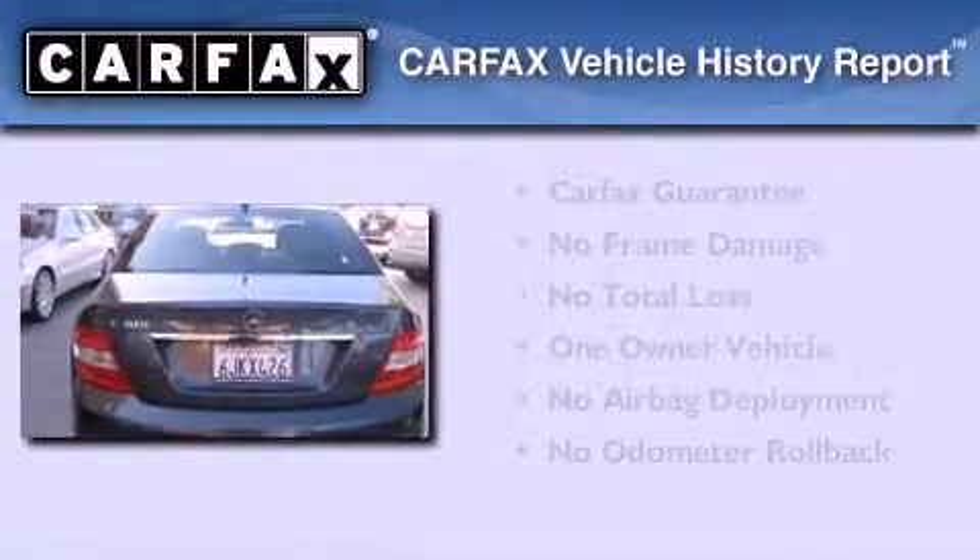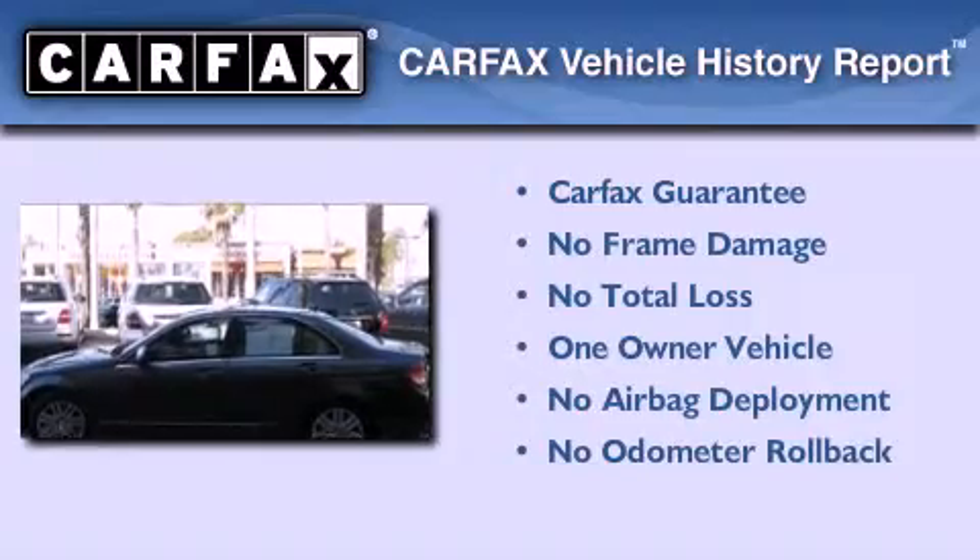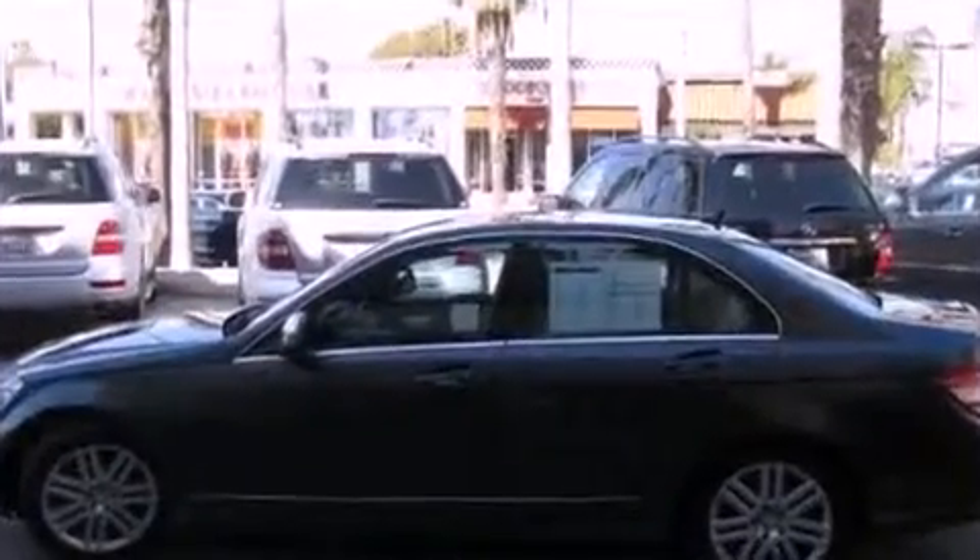This Mercedes-Benz has had only one owner, and it qualifies for the Carfax buy-back guarantee. This vehicle is sure to sell fast. Call and arrange your test drive today.